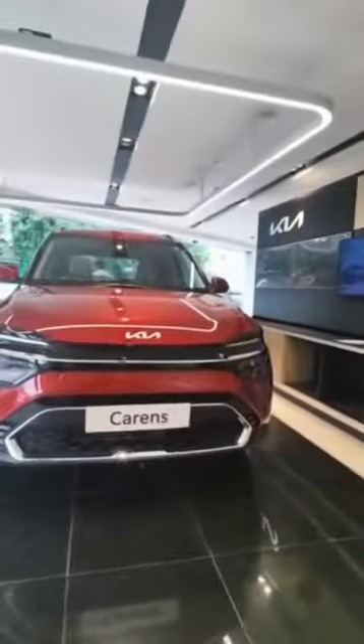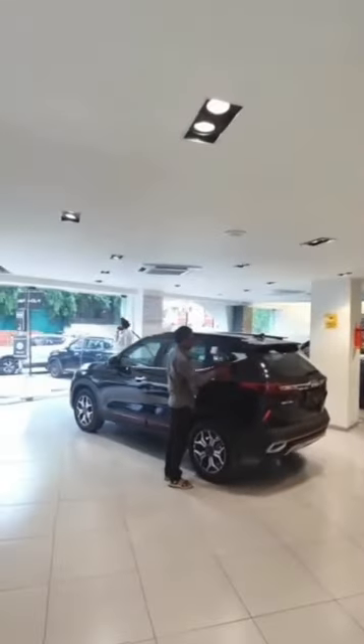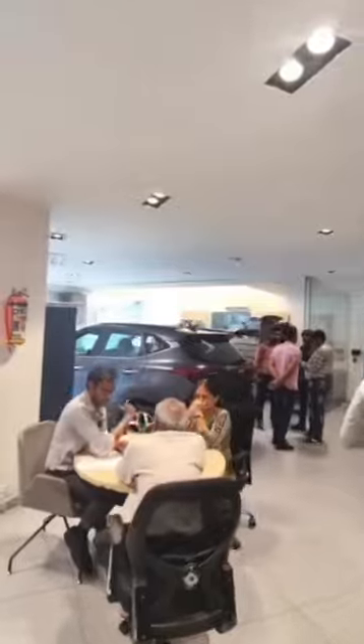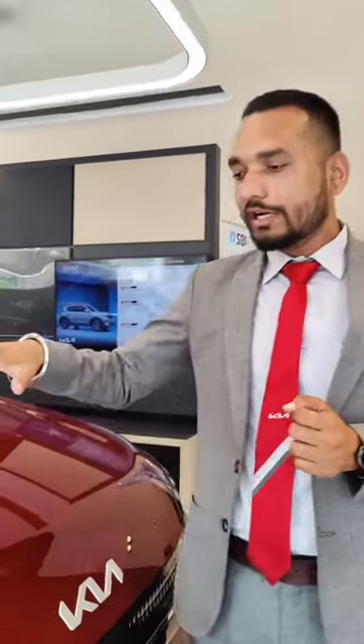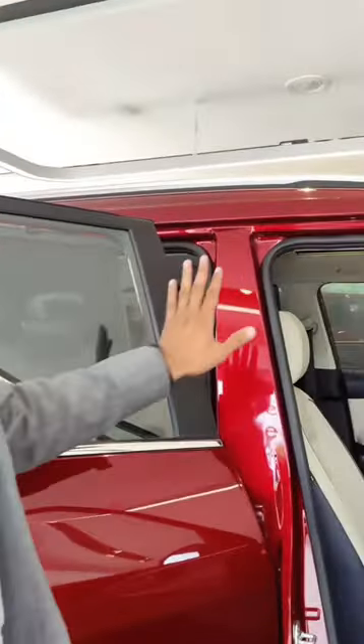We are talking about the body structure, which comes with ultra high strength steel and a B-pillar made with hot-stamped B-pillar construction.